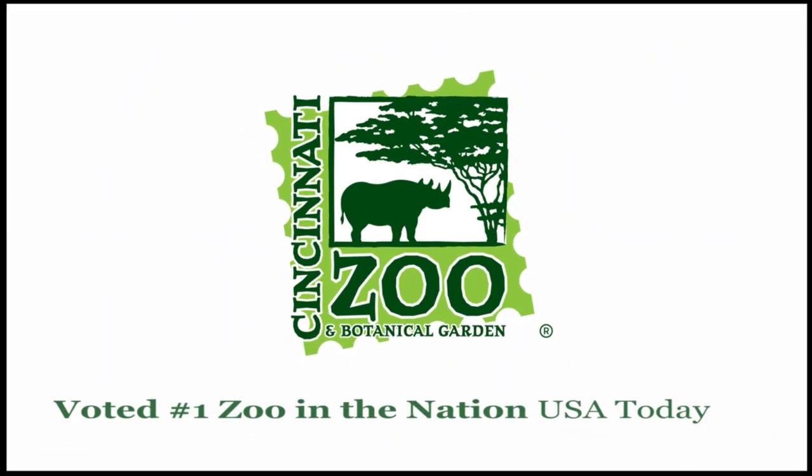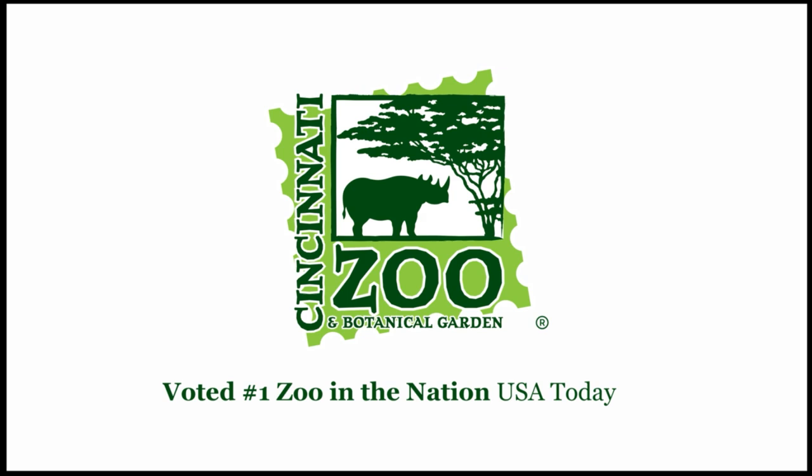Everybody's got to eat! Well, Michelle, thanks — this was great. Be sure to hit the insectarium next time you're here at the Cincinnati Zoo. I'll see you in the next video. Bye-bye.